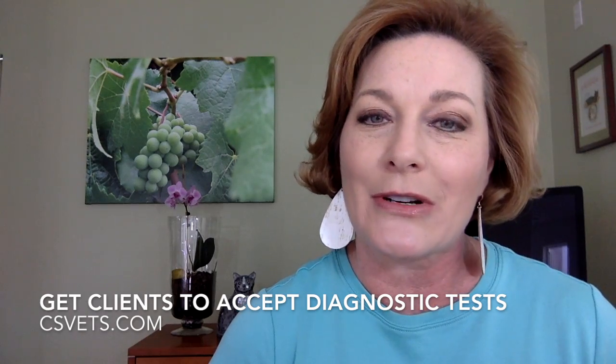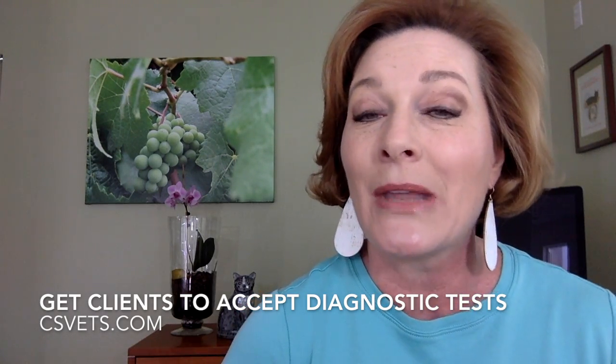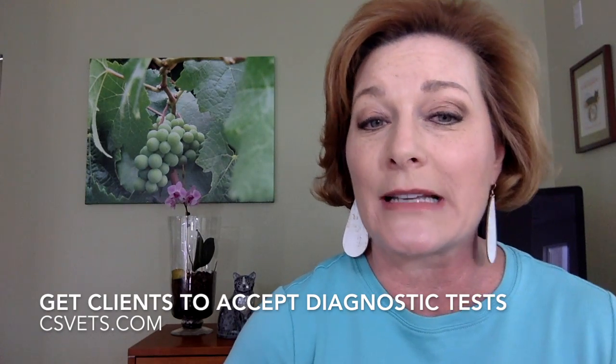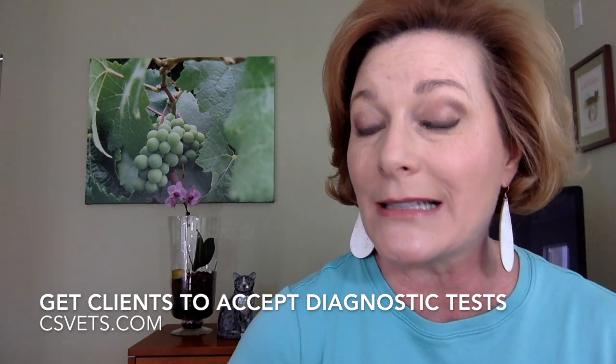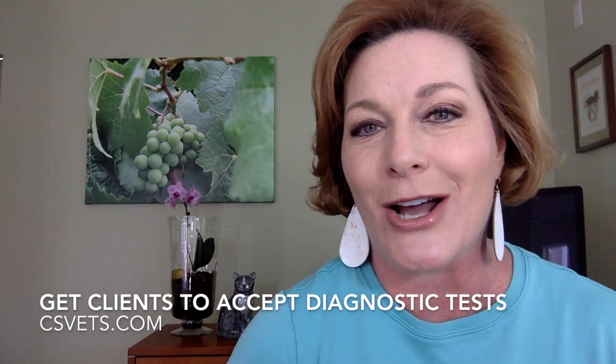Join me for my one-hour CE credit course, 'Get Clients to Accept Diagnostic Tests.' This course is packed with scripts and tips on explaining more than six diagnostics to your clients. Enroll online at csvets.com.